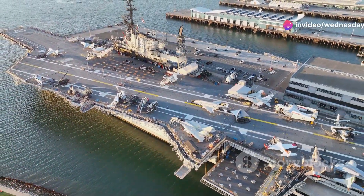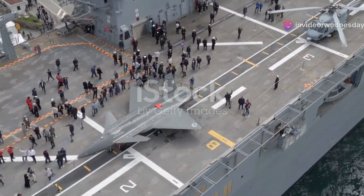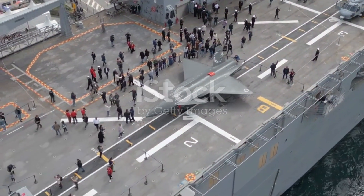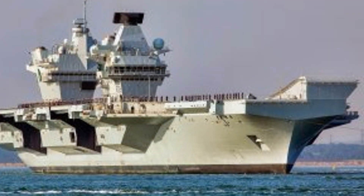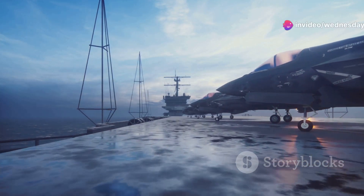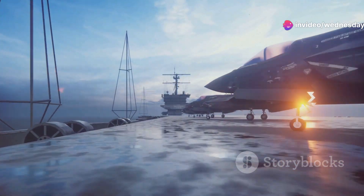The Queen Elizabeth-class carriers are technological marvels. Displacing 65,000 tons, they are the largest warships in Royal Navy history. They use a ski-jump ramp system and can carry up to 72 aircraft, including F-35B Lightning II jets.